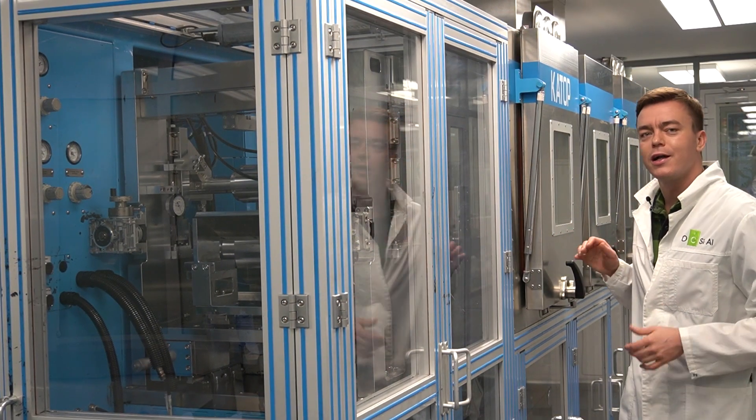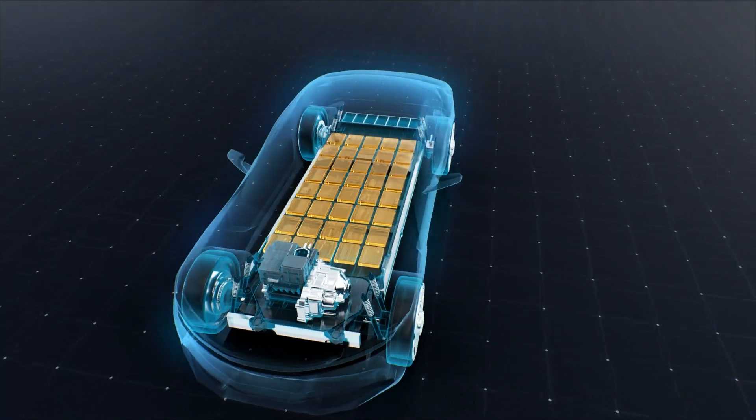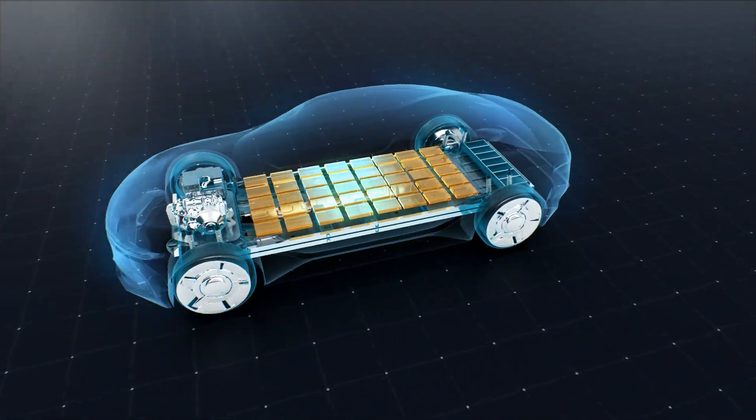Electric vehicles lag behind gasoline cars in all key parameters: range is lower, recharging time is higher, and price is roughly double. We need a breakthrough in battery technology to change this, and such a breakthrough can be achieved with tubal graphene nanotubes.